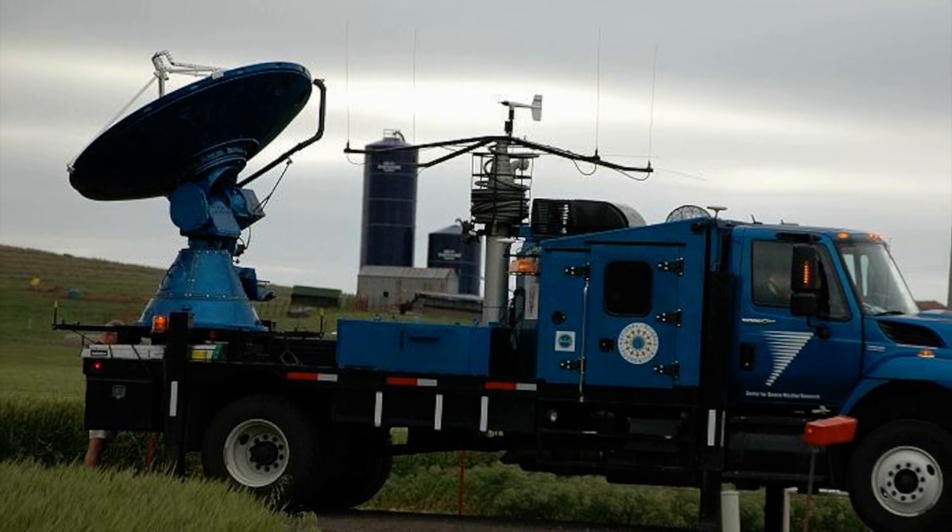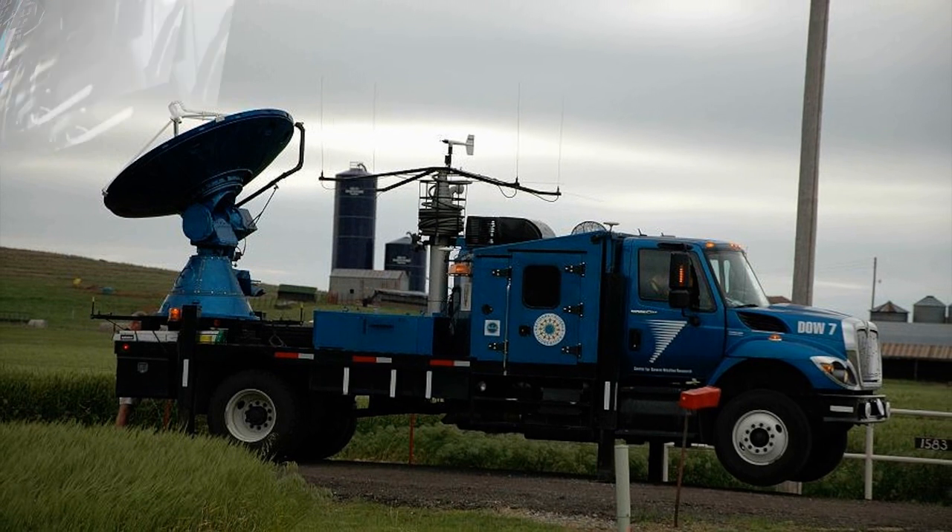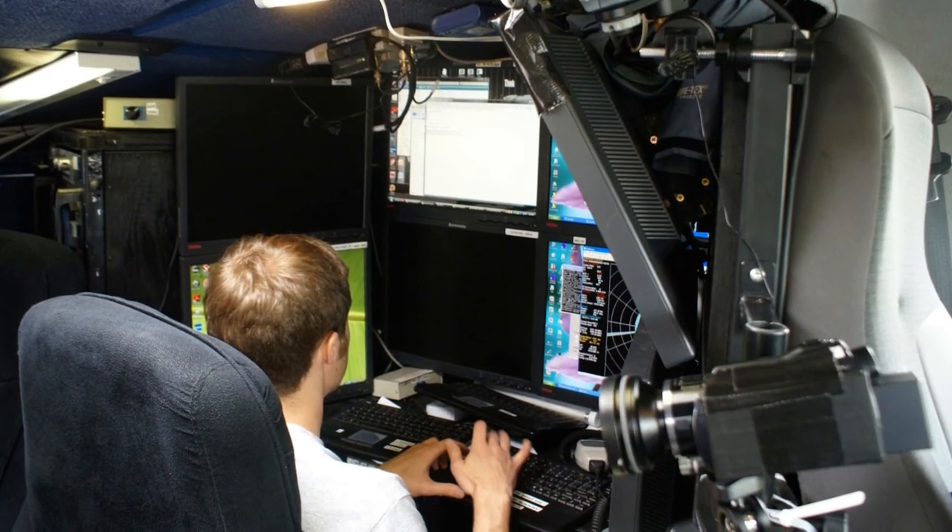This is the Doppler on Wheels mobile radar. It's basically a mission control for our mobile teams during the weeks we're chasing storms in Tornado Alley. We take over a dozen PCs with us on the road to support our research.